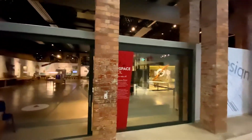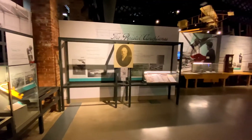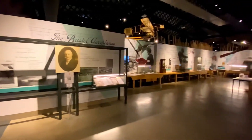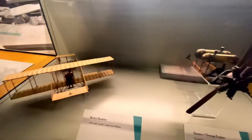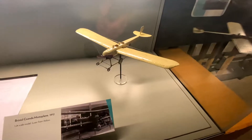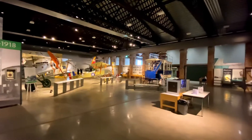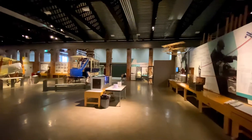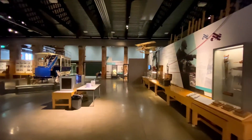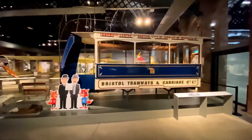Aerospace Bristol is an aerospace museum at Filton, to the north of Bristol, England. The project is run by the Bristol Aero Collection Trust and houses a varied collection of exhibits, including Concorde Alpha Foxtrot, the final Concorde to be built and the last to fly. The museum is situated on Filton Airfield, with the main exhibition housed in a First World War Grade II listed hangar, and Concorde situated in a new purpose-built building. The exhibition covers over 100 years of aviation history.